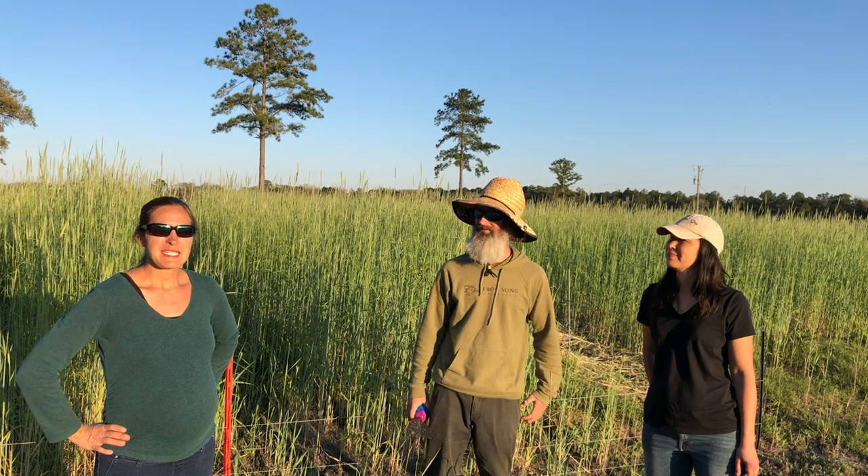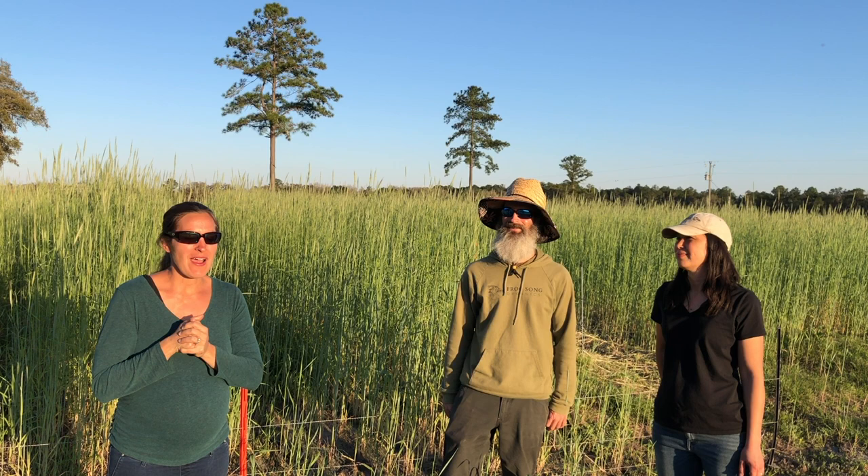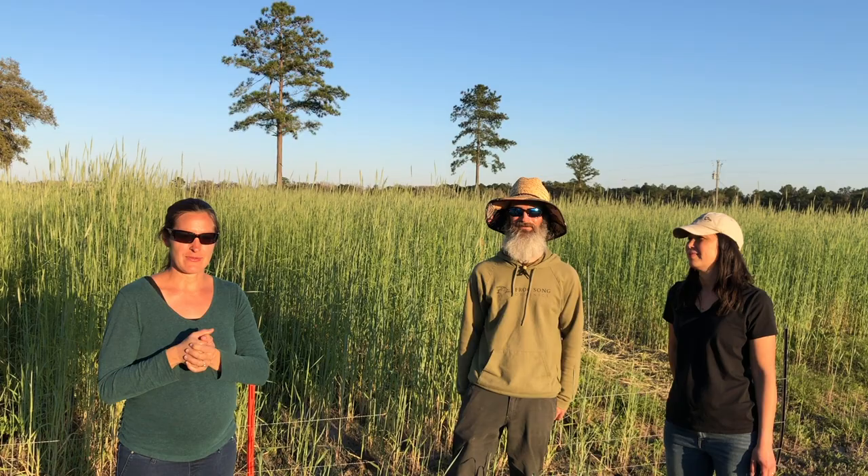Hey, it's Elise Pickett here with The Urban Harvest, and today we are here with Amy and John from Frogsong Organics. We are going to be taking a tour of their organic commercial farm just outside of Gainesville in Hawthorne, Florida.